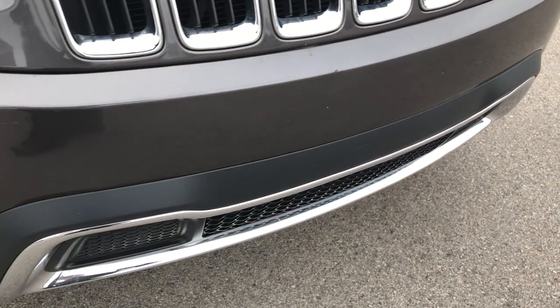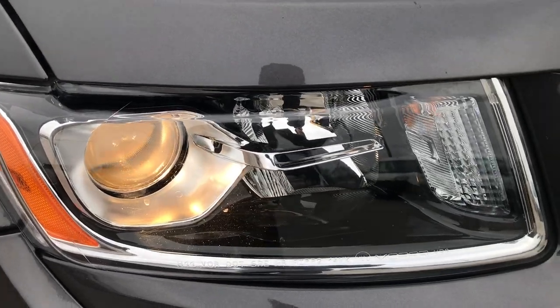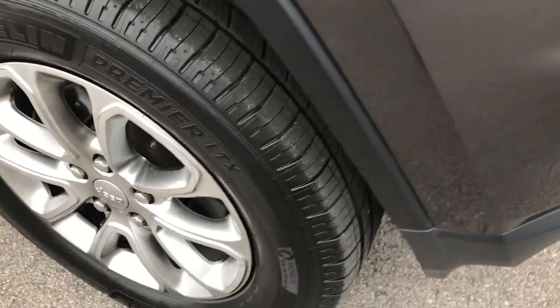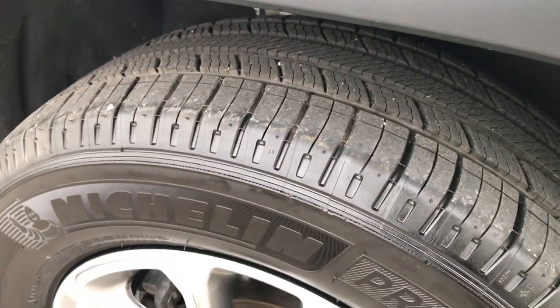The front bumper is in really nice condition. You can see it hasn't even been used for the screw holes for the plate. It has the projector lamp headlamps, the projector lamp fog lamps. The passenger side rim is in pretty nice shape as well, and that tire is brand new too.